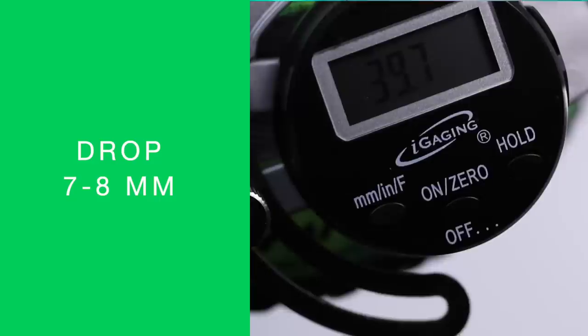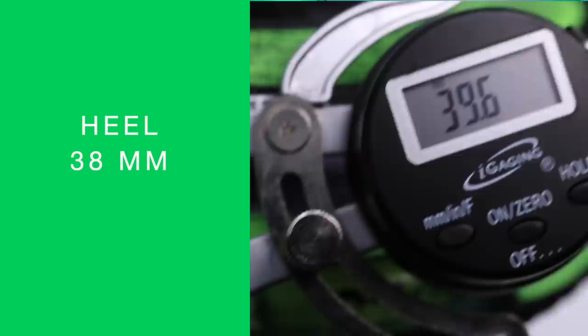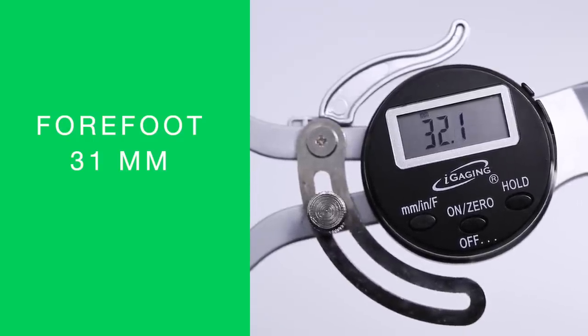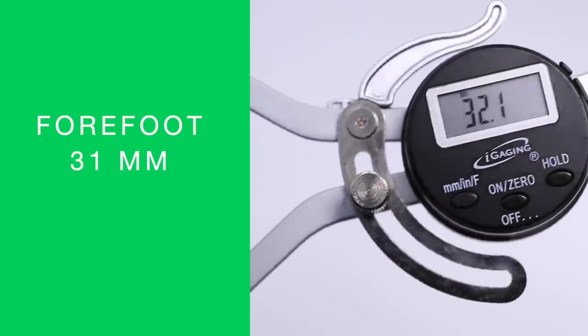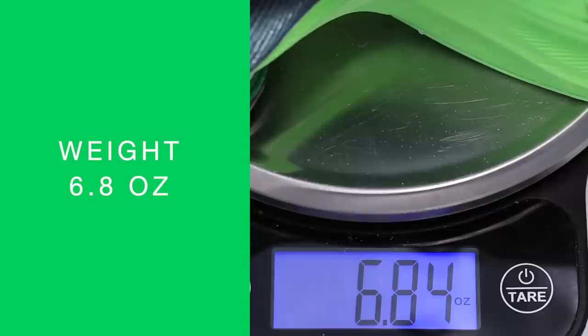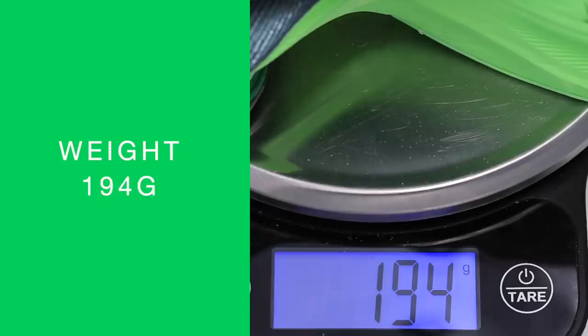Drop of the shoe: seven to eight millimeters. 38 millimeter stack height in the heel, 30 to 31 in the forefoot for that slope of the shoe, also called the offset. I like that drop — that's good for racing. And then onto the weight of the shoe: 6.8 ounces in my size, or 194 grams.